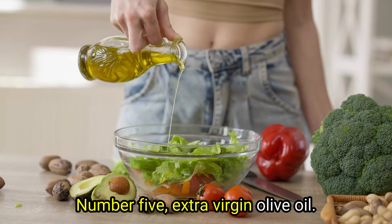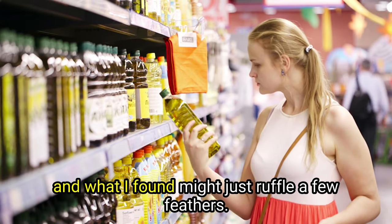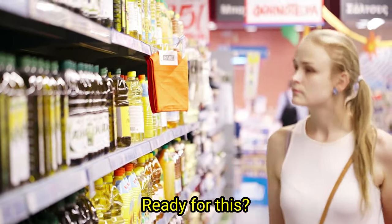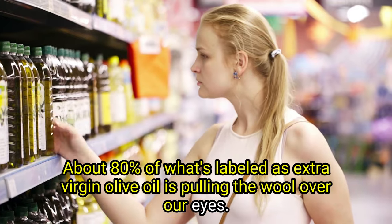Number five: extra virgin olive oil. I've previously delved deep into this topic in a video, and what I found might just ruffle a few feathers. About 80% of what's labeled as extra virgin olive oil is pulling the wool over our eyes.